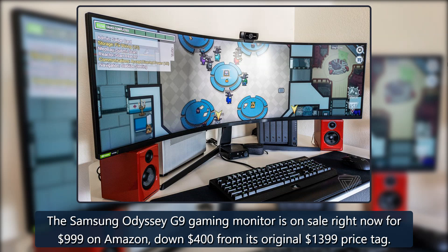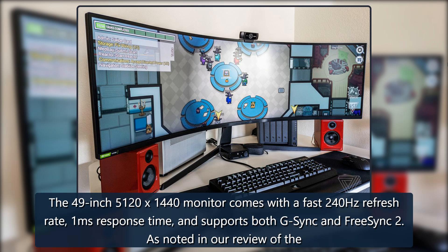The Samsung Odyssey G9 Gaming Monitor is on sale right now for $999 on Amazon, down $400 from its original $1,399 price tag. The 49-inch 5120x1440 monitor comes with a fast 240Hz refresh rate, 1ms response time, and supports both G-Sync and FreeSync.